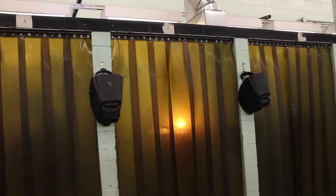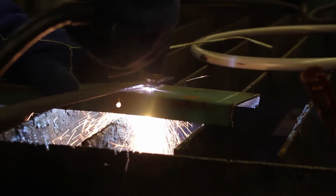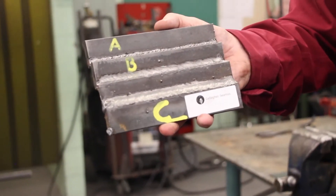In the arc welding section, we'll have the students go through the steps of learning how to run and strike the arc, and from there they'll improve their skills.